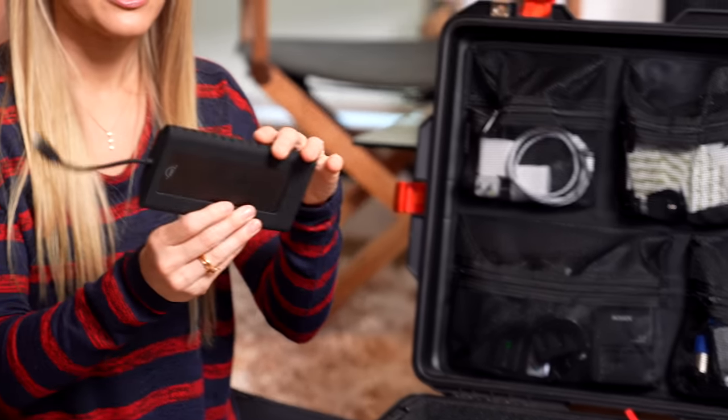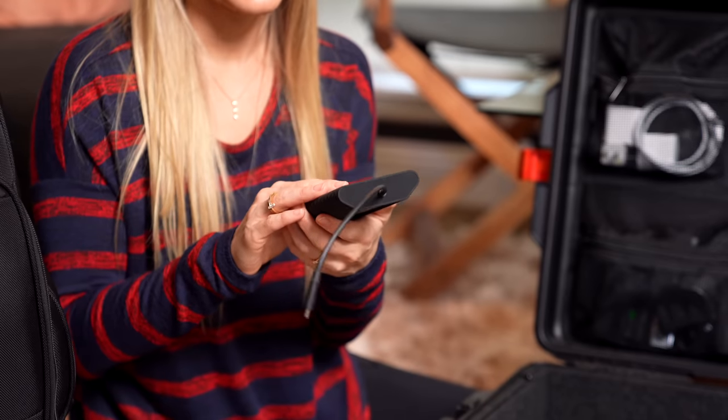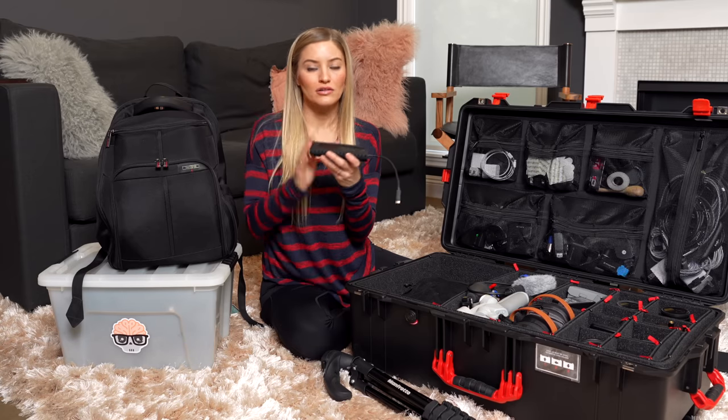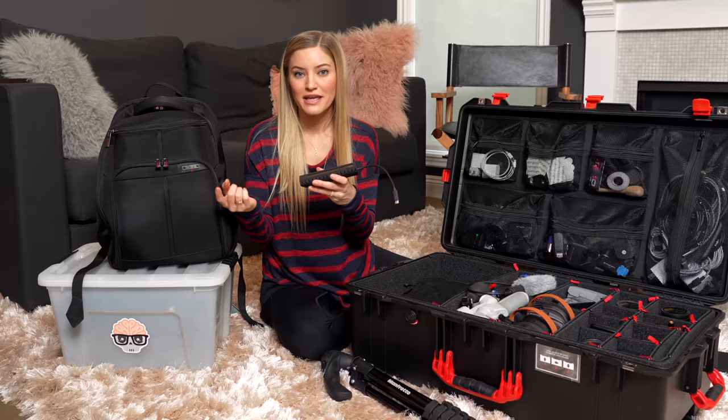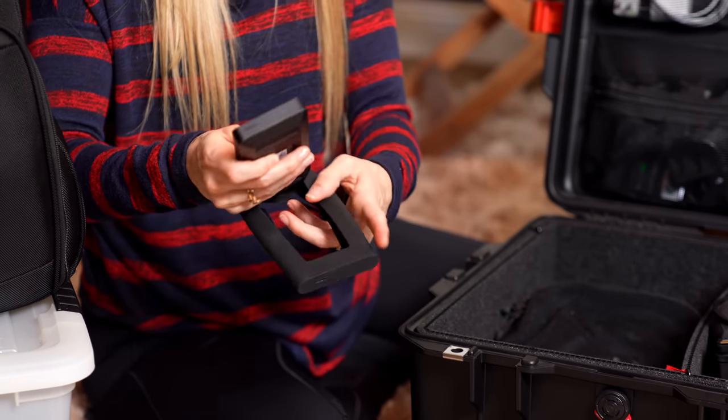What I do have here right now is also an OWC drive - I just recently got this. This is their Envoy Pro EX. This is a Thunderbolt 3 drive, a four terabyte solid state drive. I've been editing all of my videos off this and Tyler's been editing all of our videos off of this. The two terabyte drives just weren't cutting it anymore.